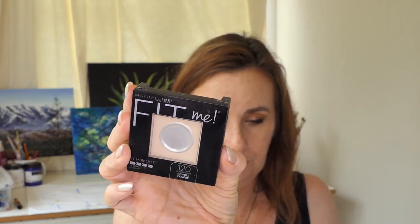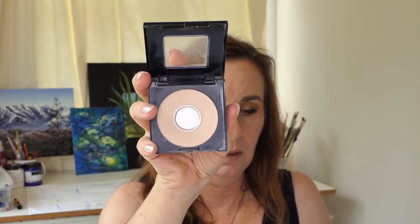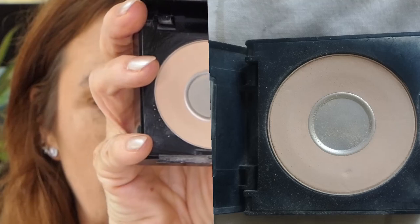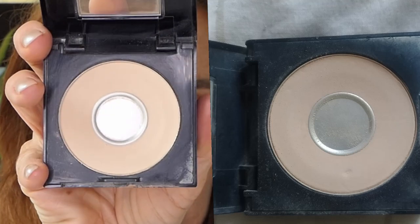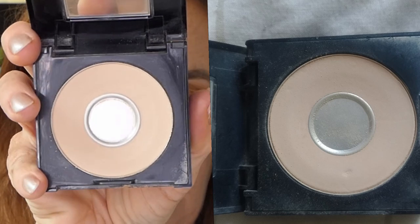My Maybelline Fit Me face powder — I've got some good-looking pan in there now. Here's what it looked like last month, and I used that 21 times this month.